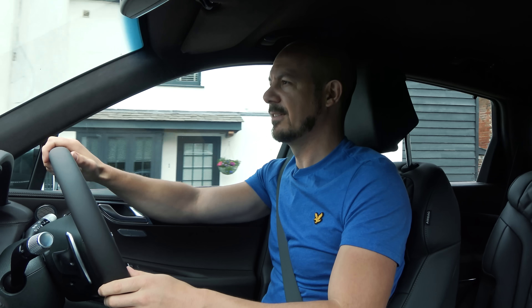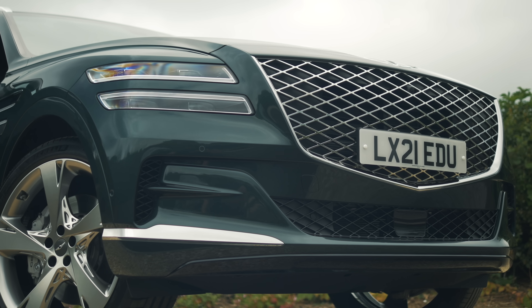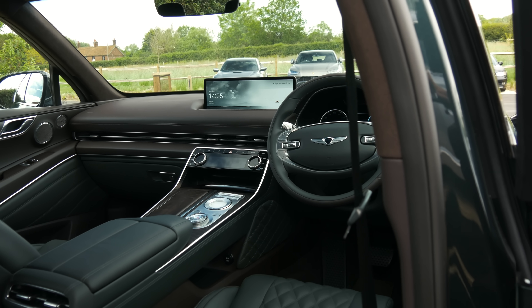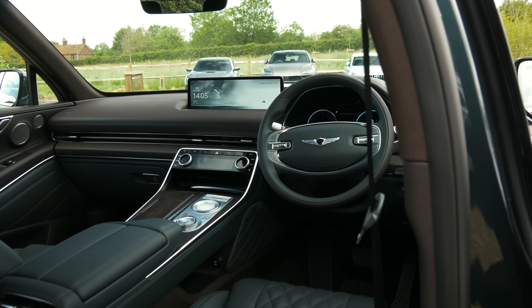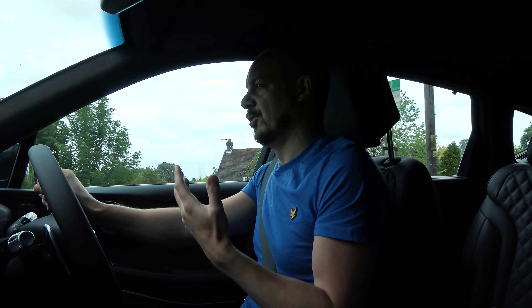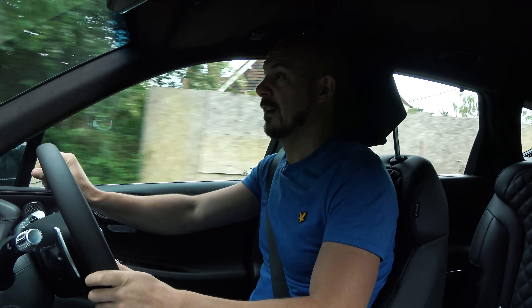So should you buy a GV80? It really depends what you're looking for. It has some major strengths — safety being one of them — and when you factor in standard equipment it is cheaper than most premium alternatives. Genesis also prioritises customer service, so you're likely to be treated very well every time you get your car serviced. However, if you want really top-notch comfort and refinement, or a genuinely practical seven-seater, there are better alternatives. And this car isn't likely to hold its value as well as more established premium brands, simply because not many people in the UK have heard of Genesis.